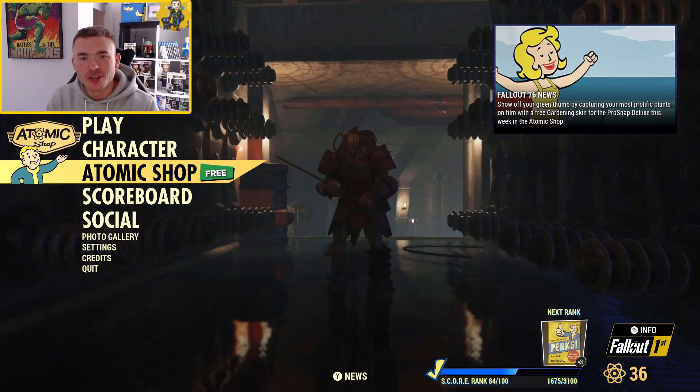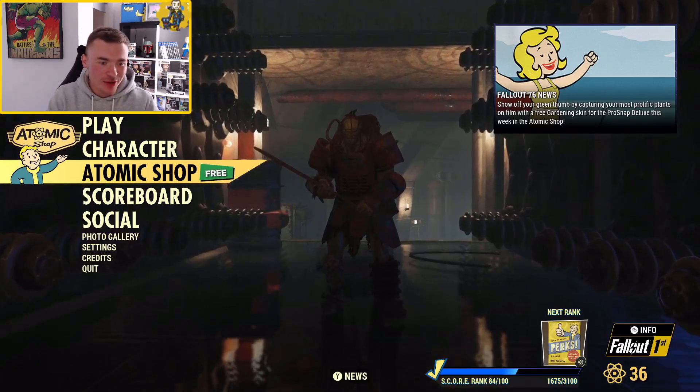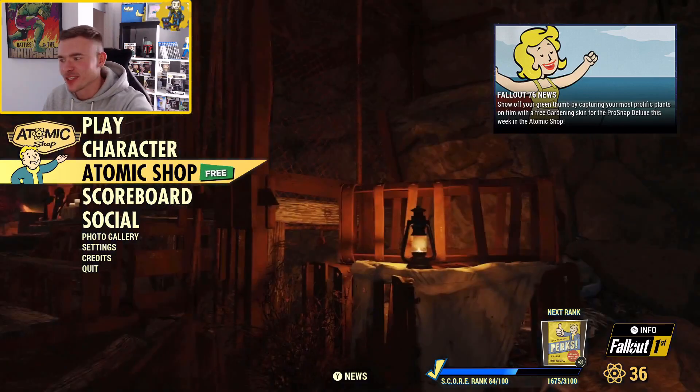Ladies and gentlemen, welcome back to another Fallout 76 video on the channel. It is Atomic Shop review day, so here we are. We're going to be taking a look. If you enjoy it, if it helps you out, anything like that, make sure you hit the like button. Subscribe if you haven't already, and let's dive straight in.